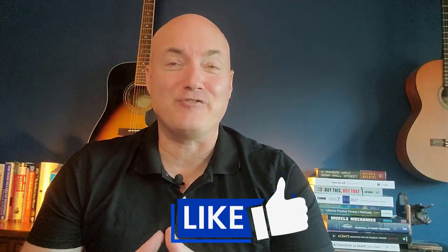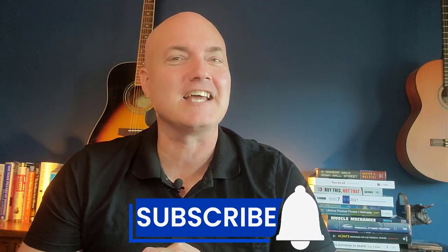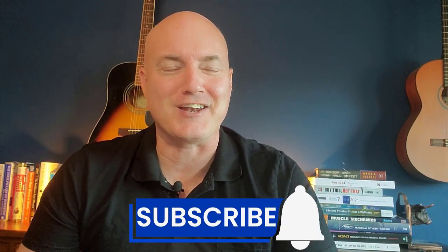If you like this video, I appreciate it if you hit that like button. If you want all the latest videos on how to make money, save money, and invest money so you can make money work for you instead of you having to work for money, then hit that subscribe button and notification bell to get all the latest videos from this channel.